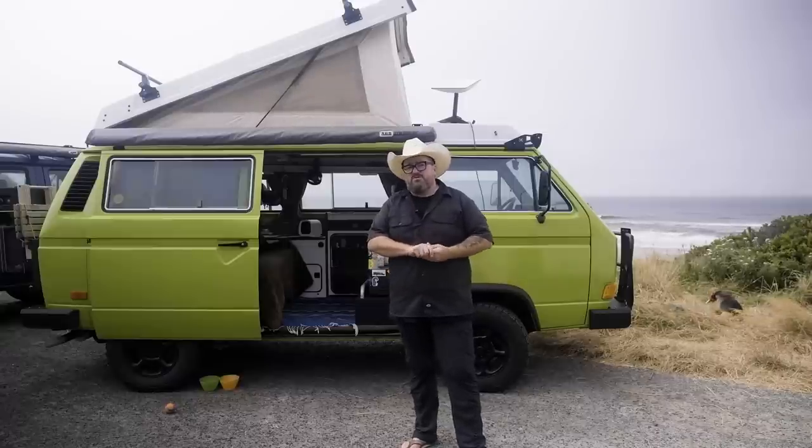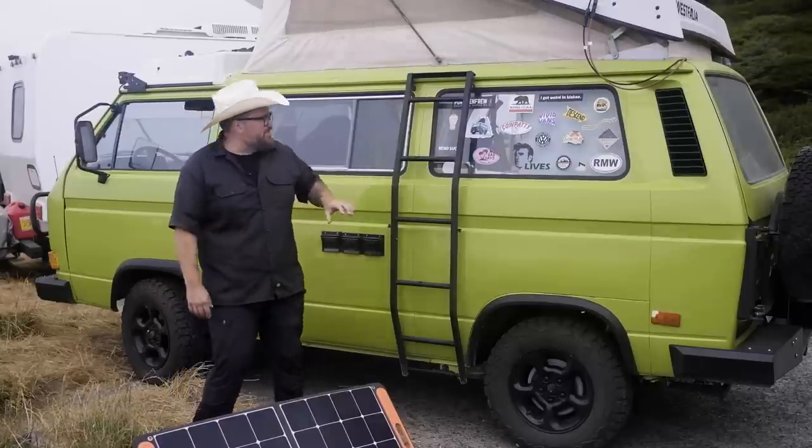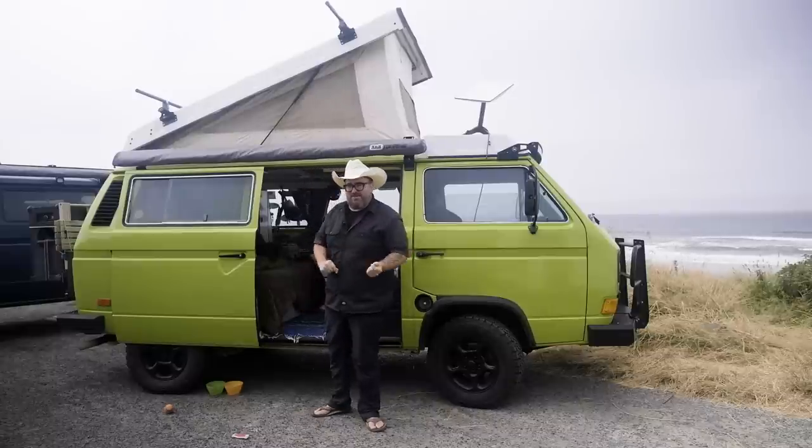I got into van life not because of the inside of my van but because of what it was outside. Hey, my name is Josiah Rowe and this is Barb the Barbarian. She's a 1982 Volkswagen Vanagon Westfalia.